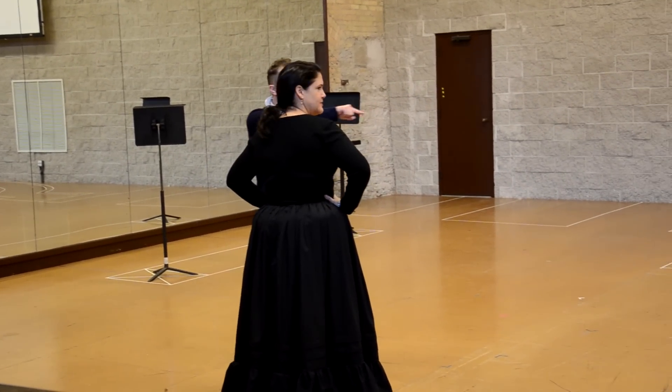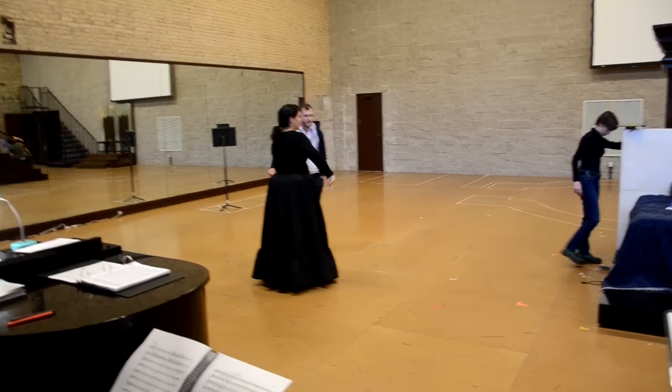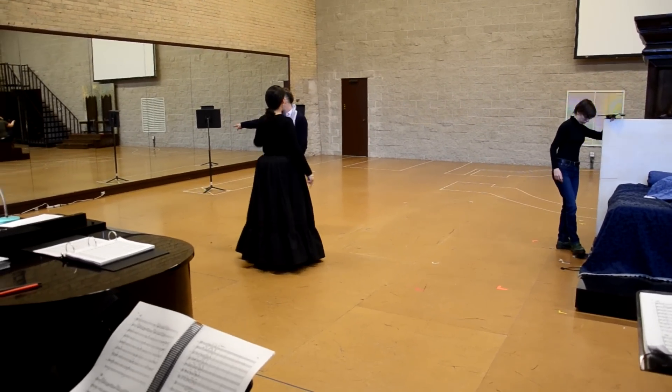And then you see him come in, and that's when you make the decision to dismiss them, right? And then they'll go this way — yeah, they'll go this way, right?